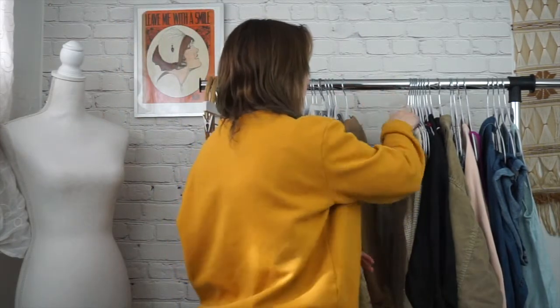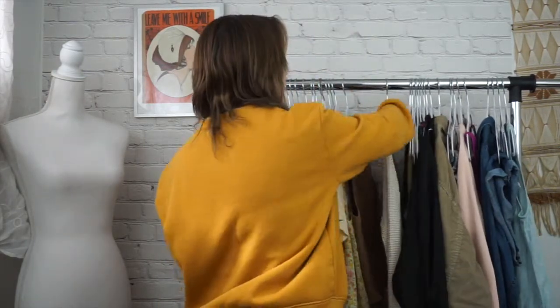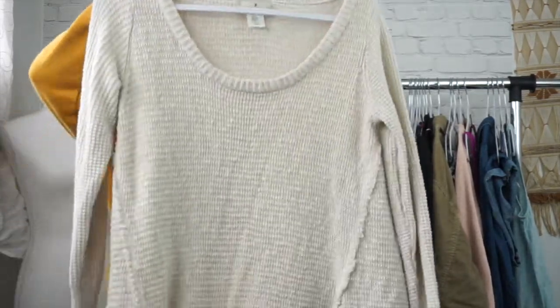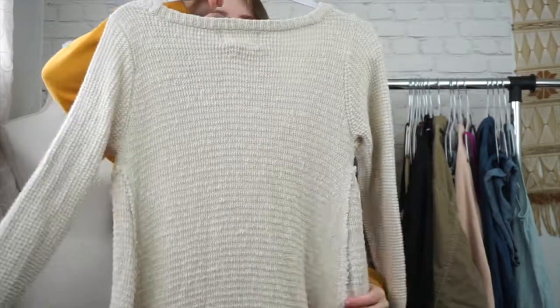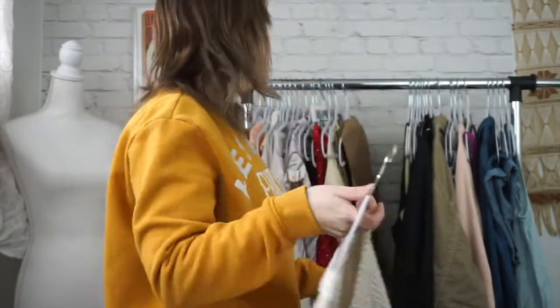Mini dresses are another trend. I don't think I got any mini dresses this week, but that is definitely another trend. Next is going to be this Ruby Moon sweater. It is a size medium. Really, really cool. It has this frayed hem detail and it is more of like a tunic style, so you could wear it with leggings. You could also wear it with bell bottoms. It would look really cool with bell bottoms as well. Very cool and very soft. I really like it for spring.